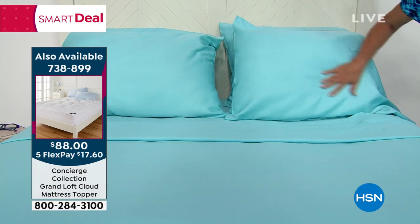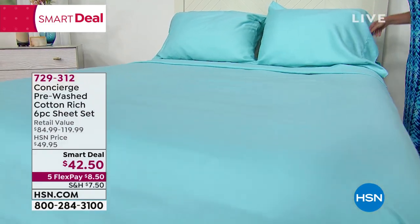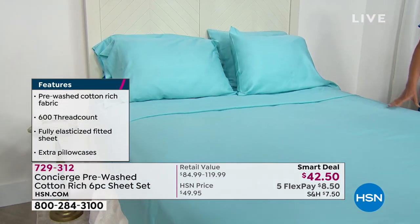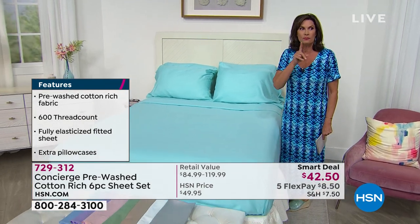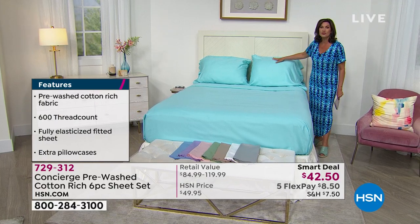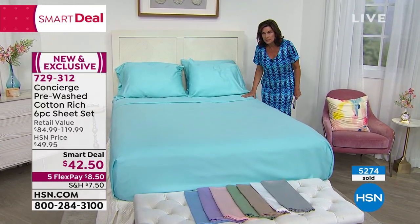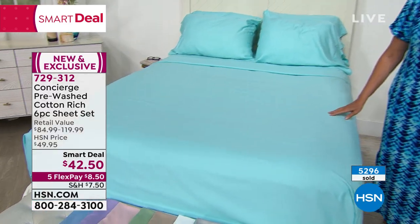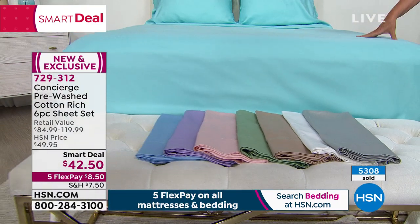When you get them home and feel them, they're going to be so soft because they've been pre-washed — ready to go straight onto the bed. We are already 5,200 sold in just one or two airings. So if you're thinking about these, get what you want early because they're going so fast, especially because they have the extra pillowcases. If you want it in aqua, we have 120 left — all sizes available, though queen and California king are getting most limited and we'll probably lose those in this presentation.